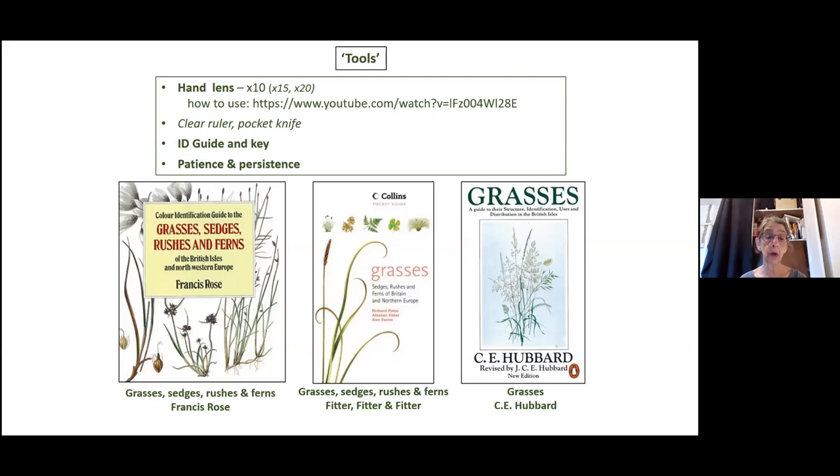I use the Francis Rose one, which is a hardback and a bit more expensive — none of these are pocket guides — but I find it really helpful and it's got large illustrations. I don't know the Collins one, but I think it's also really highly recommended. I think it's out of print but just about to be reissued, so they're just between versions of that one.